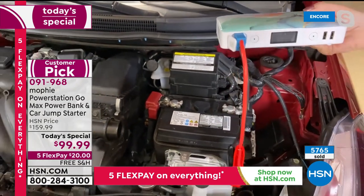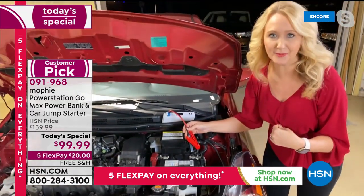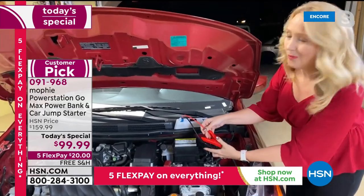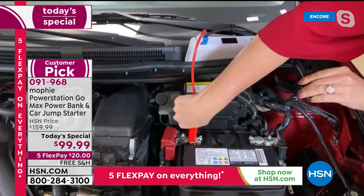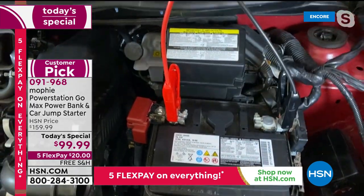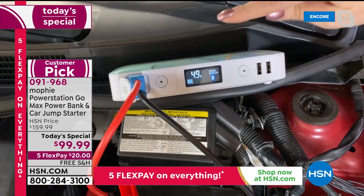I was terrified at the prospect of jump-starting a car — I worried, is it going to spark? Am I going to catch on fire? Could I fry my electrical system? With Mophie, there is no spark and you can't do it wrong. All you do is identify on your battery where you'll clip red — red goes to red. It could be anywhere on the bolts or any metal part of your battery. Now look closely at the screen — this is giving us a quick diagnostic with that LCD screen.